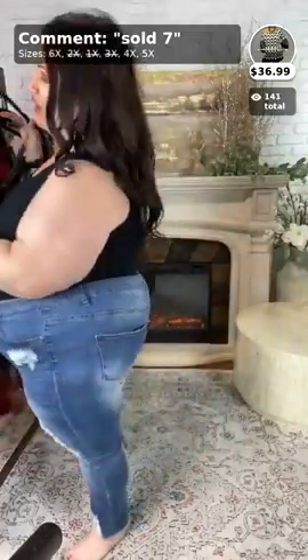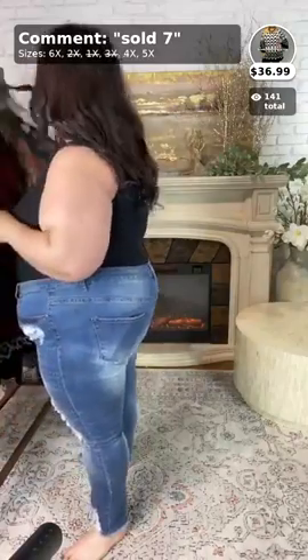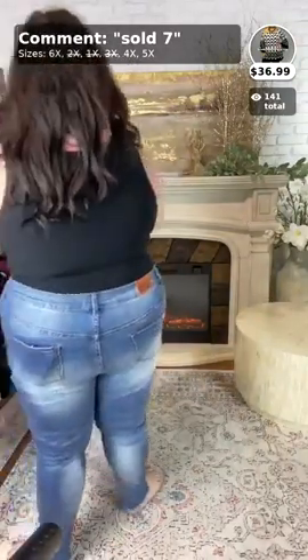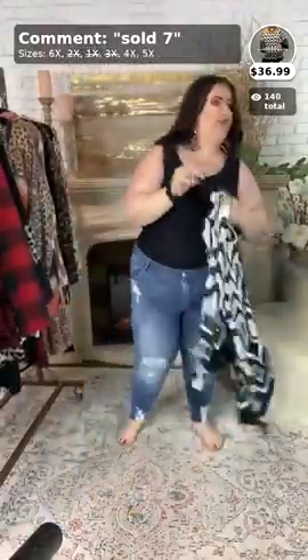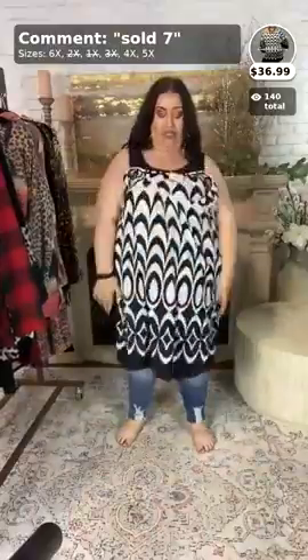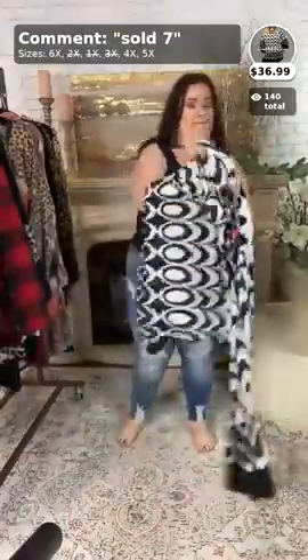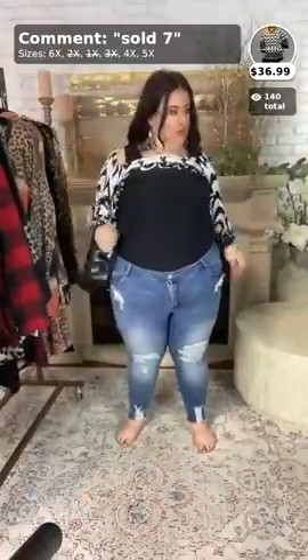Okay, so the next one we have is actually a restock again. It's very popular, super cute. And it is called 'My Fair Lady.' This one comes in sizes 4, 5, and 6, everybody. And it's $36.99.